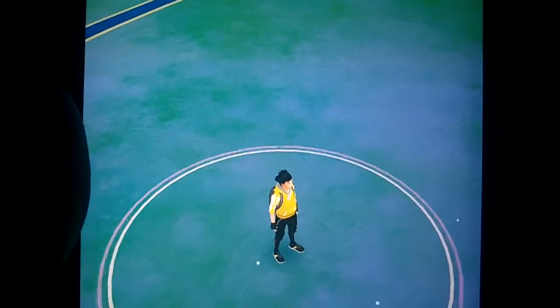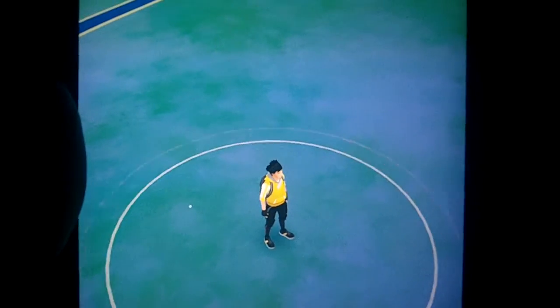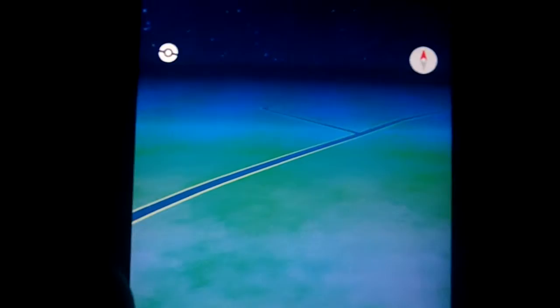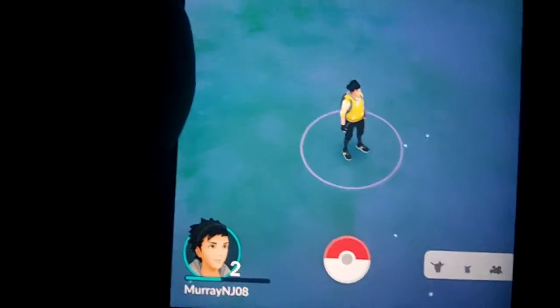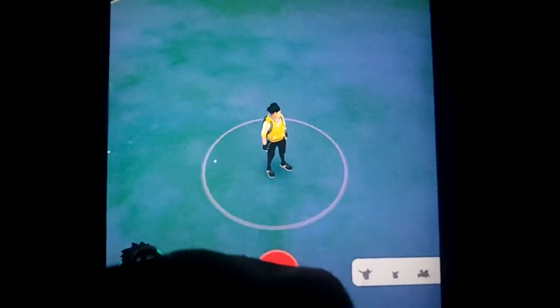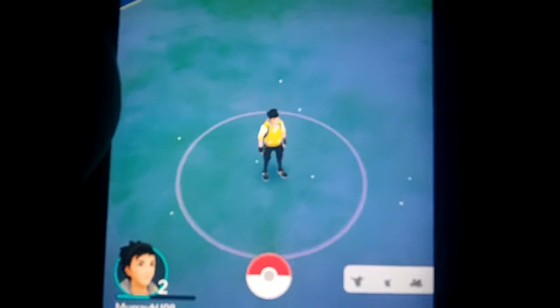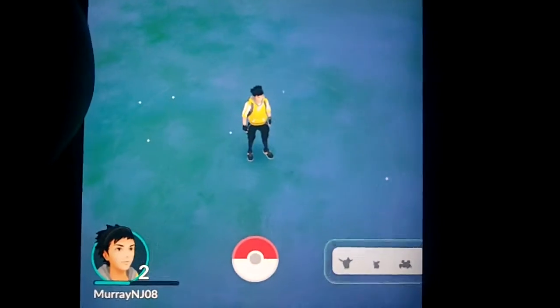It pinpoints you here as you can see. You can customize your avatar and add items to your avatar. You walk around and it will give you indications when it finds a Pokemon in your area. Once you find one, it will give you a Pokeball that you have to spin and flick and hit the Pokemon to catch him. Pokemon can disappear and run away as well.